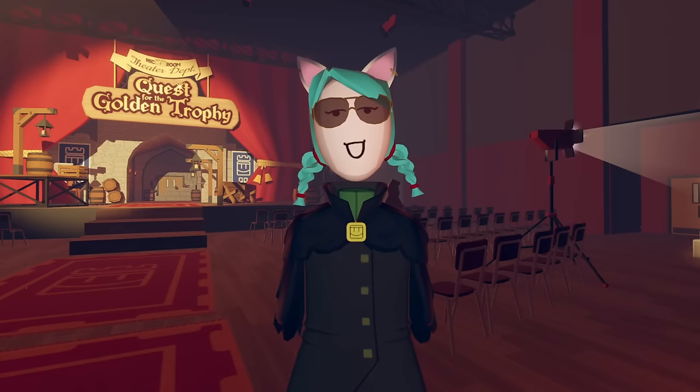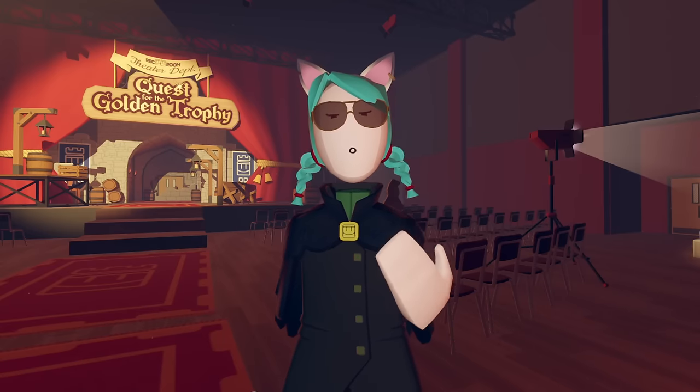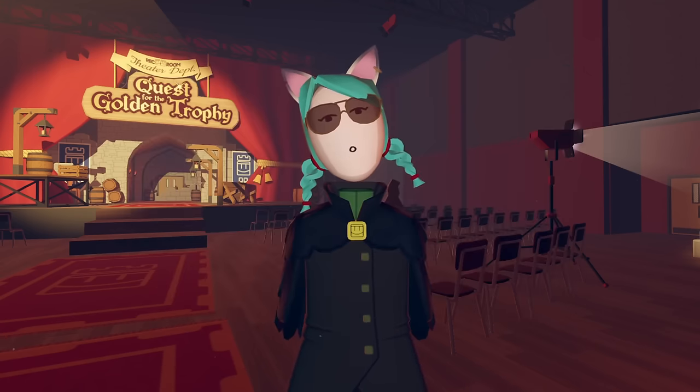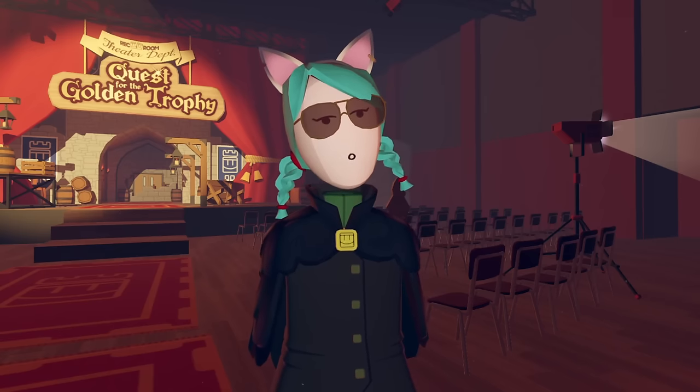Number 10. Something strange about Golden Trophy is that the outfit featured on the Quest cover photo actually doesn't exist in the game. Did Rec Room staff get the cover photo made before designing the final colors of the outfit? It's tough to say, but something is definitely sus about this.